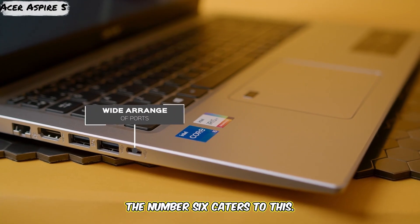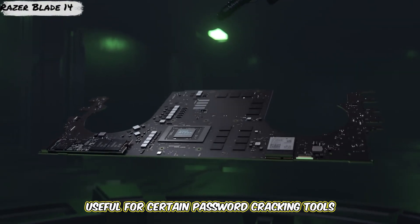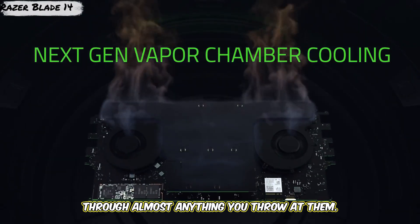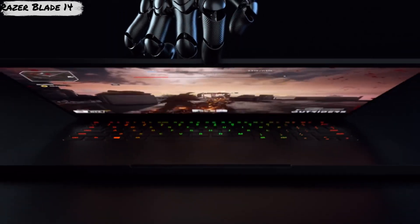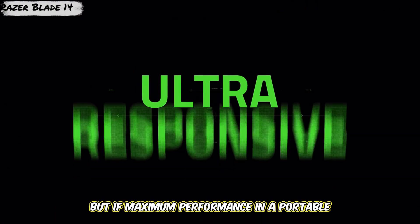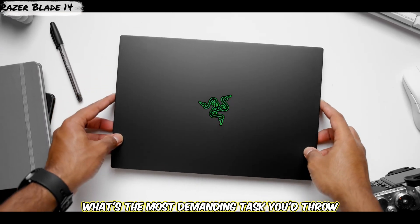Need raw power? Number six caters to this: something like the Razer Blade 14 or 15. These are gaming laptops first, but that high-end hardware translates incredibly well to demanding cybersecurity tasks. Powerful CPUs, top-tier dedicated GPUs — useful for certain password cracking tools that leverage CUDA or OpenCL — loads of fast RAM, and quick SSDs mean these machines chew through almost anything you throw at them. They can run multiple complex VMs simultaneously without issue. Plus, they have excellent build quality and often high refresh rate displays. The downsides? They are expensive, battery life usually isn't great under load, and they can run hot and loud. But if maximum performance in a portable chassis is your priority, a high-end gaming laptop is a serious contender. What's the most demanding task you throw at your cyber laptop?